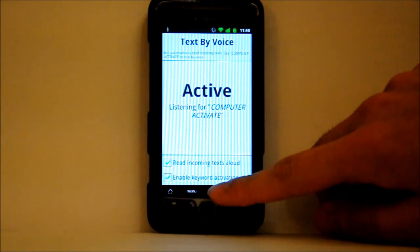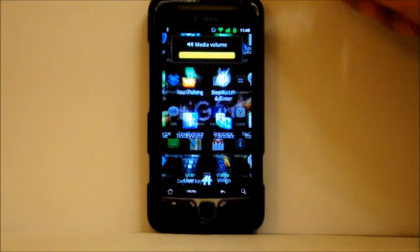So if I just exit the application here and sleep my phone, it will still pick up the keyword if I say it. Computer, activate. [App]: Do you want to text? Cancel. [App]: Canceled.